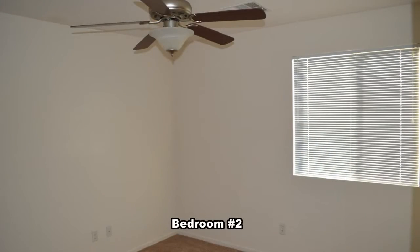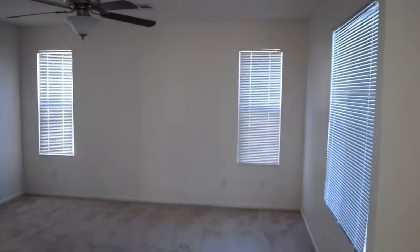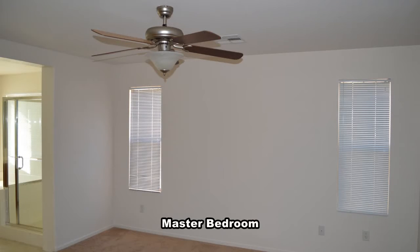The second bedroom is at the top of the stairs and has blinds on the window and a ceiling fan with light. The large master bedroom has blinds on the windows and a ceiling fan with light.